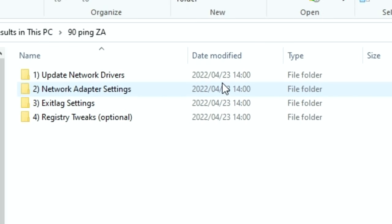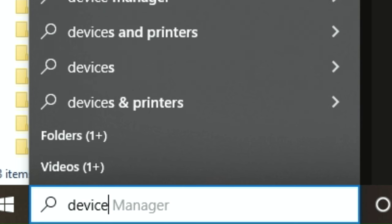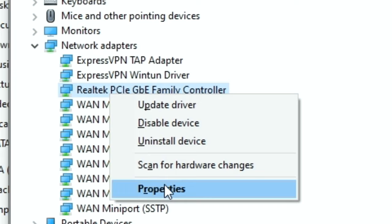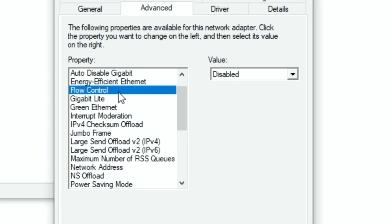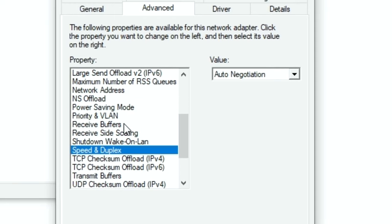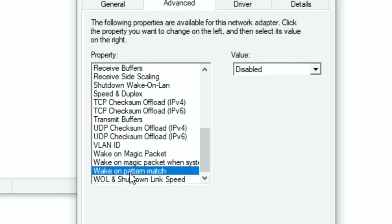Now we're going to go to the network adapter settings — this is very important and will help improve your ping. Go back to Device Manager, go to Network Adapters, find Realtek, go to Properties, then click Advanced. Here are the settings: Energy Efficient Ethernet — disable it. Flow Control — disable it. Green Ethernet — disable it. Power Saving Mode — disable it. Speed & Duplex — set to Auto Negotiation. All Wake settings — turn them all to Disabled. Then click OK.